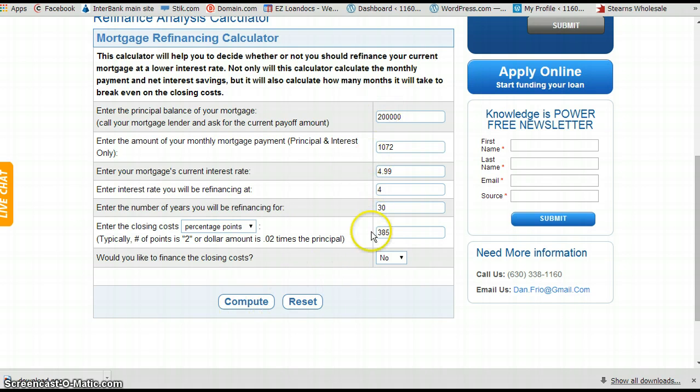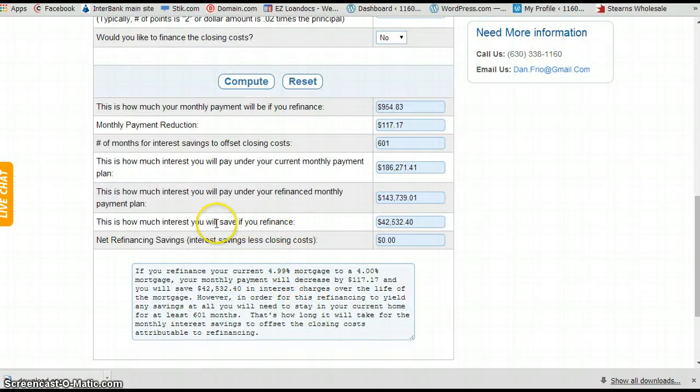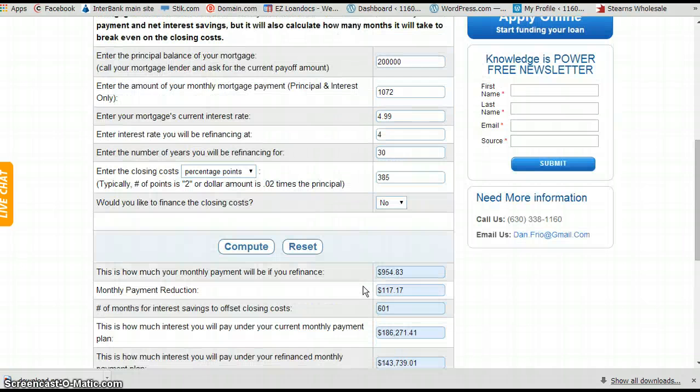All you have to do is fill this in. Just put in four for now and then let me know if you're amazed at what those numbers can be — I can drill down and tell you exactly what yours will be. Hit compute, scroll down. In this case, this client is going to save $42,532 by refinancing. Their payment will go down $117 a month. That's how simple it is.